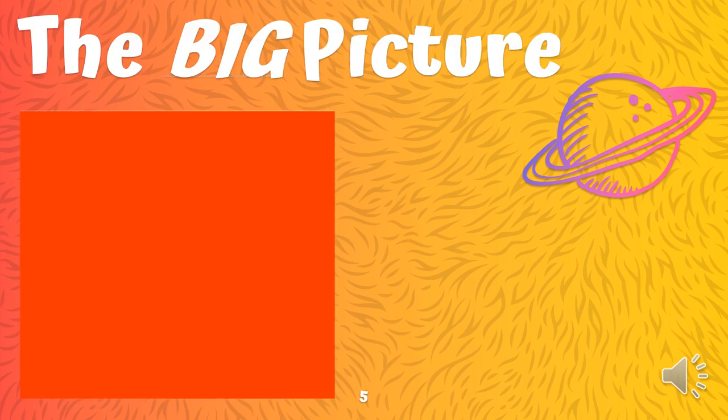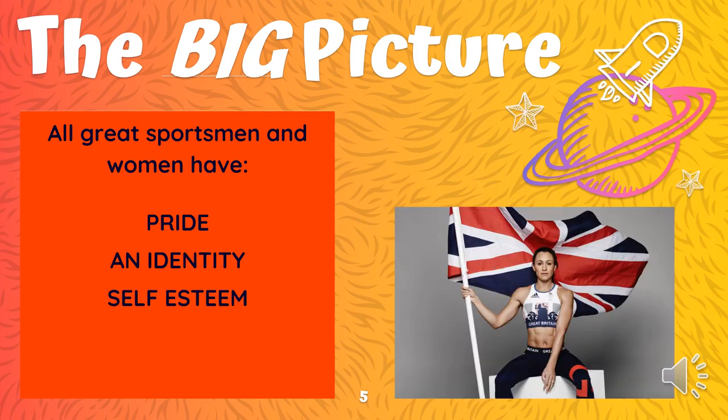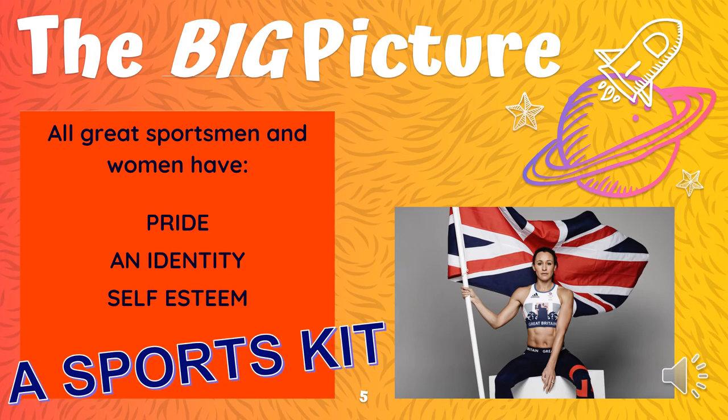So the bigger picture — what does all this mean? The way we see it is as follows. We know that great sportswomen and great sportsmen have a sense of pride. They have an identity. They have self-esteem. And they have a sports kit.